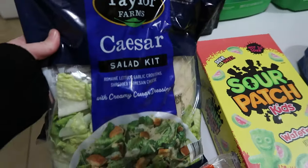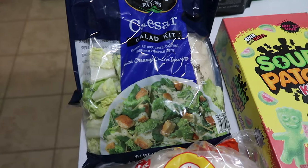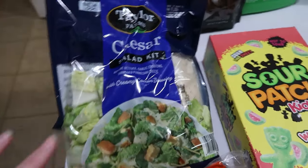We also picked up two bags of the Caesar salad kits. Used to be one of these would fill our family up, but as the kids have grown older, it's easier to just go ahead and get two for one meal.